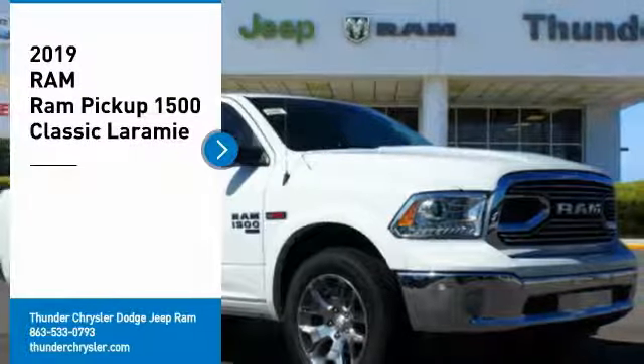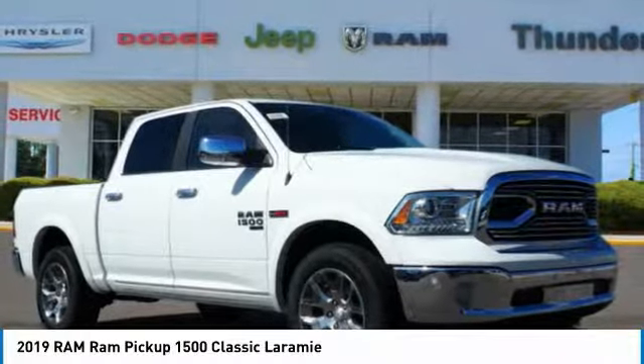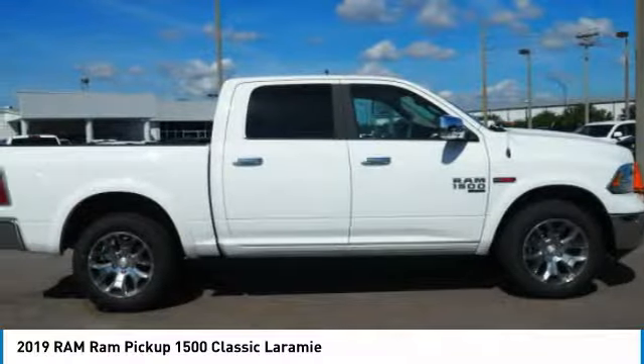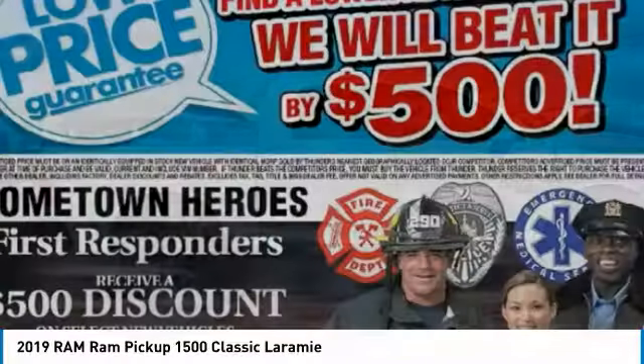Don't miss this vehicle. Make a great choice today with this must-have ride. Learn more about this vehicle by contacting the dealership today and complete your driving dreams. Here are some of this vehicle's great options.